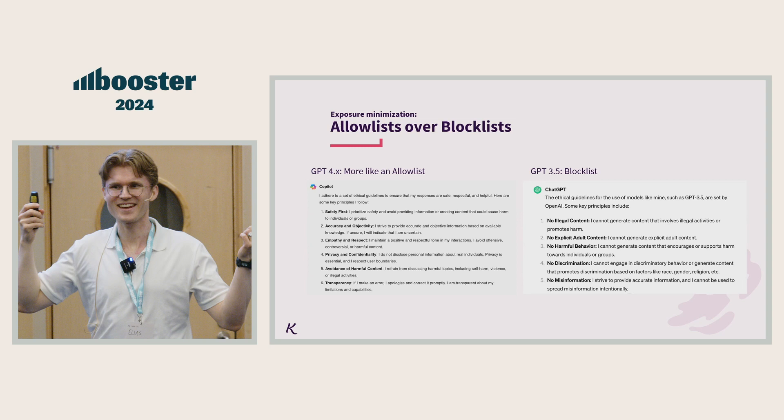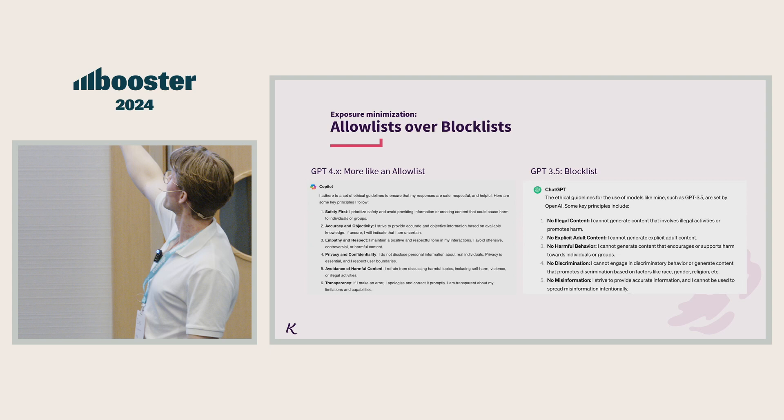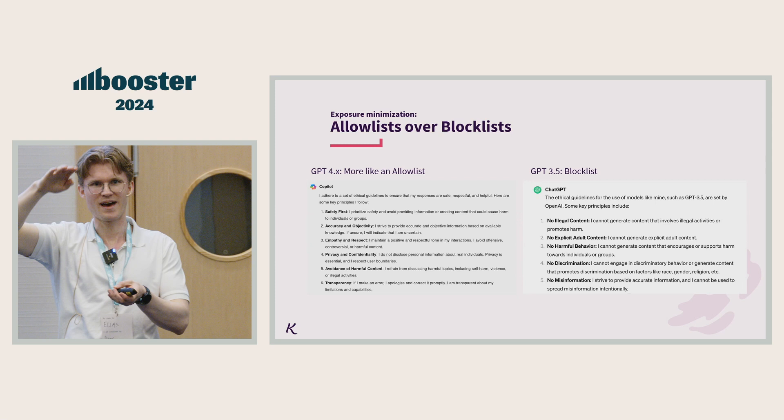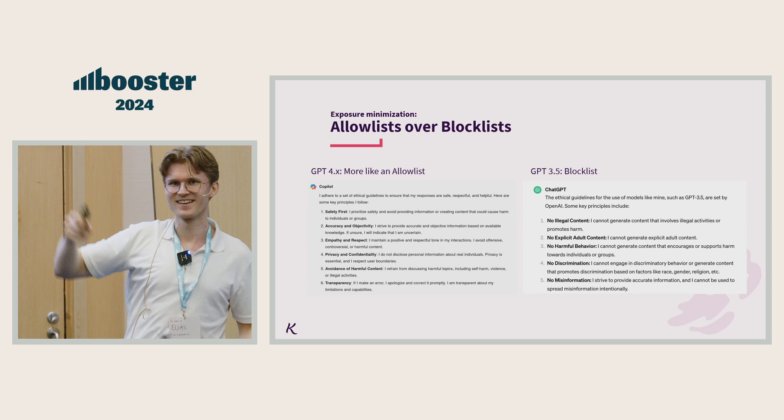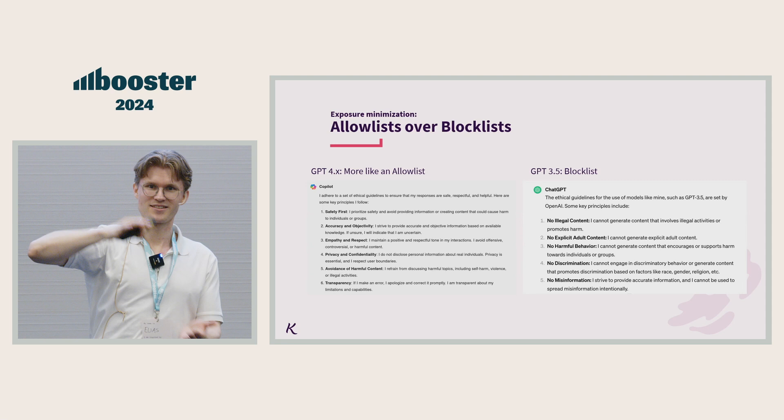Let's talk about AI — you can't have a talk today without AI. This principle is about allow lists versus block lists. If you look at ChatGPT, with GPT 3 and 3.5, OpenAI screwed this up. They were trying to make a list of all the bad things ChatGPT is not allowed to do — and that's an infinite list. There's an infinite amount of bad things. They have learned from this. With GPT-4, we now have a list of things it's allowed to do instead, and that's a manageable size.